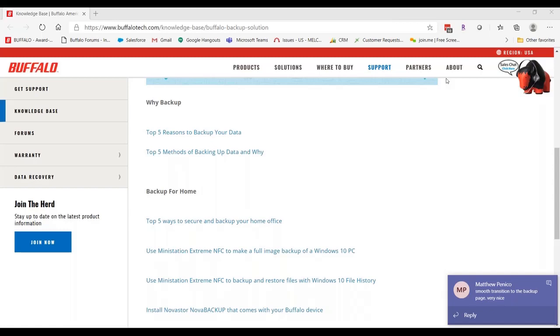Thank you everybody for attending. I did draw from the hat and our winner of the mini station is Mike Donovan — congratulations, Mike! We will be in touch and we've got your contact information to get that to you. This recording will be available for everybody, and if you have any questions, you can get in touch with myself or Adam.